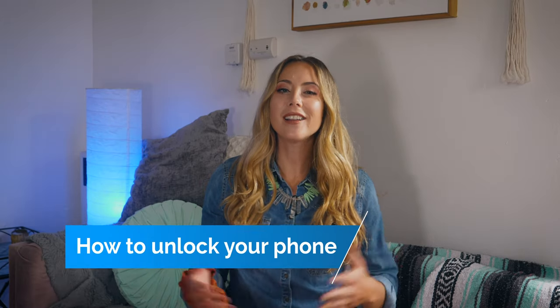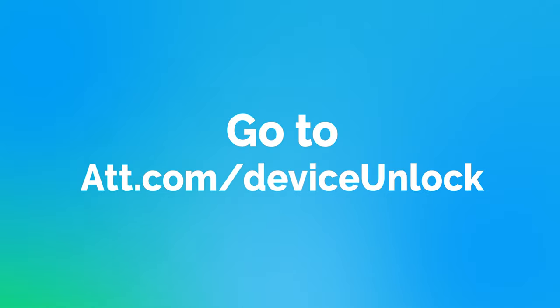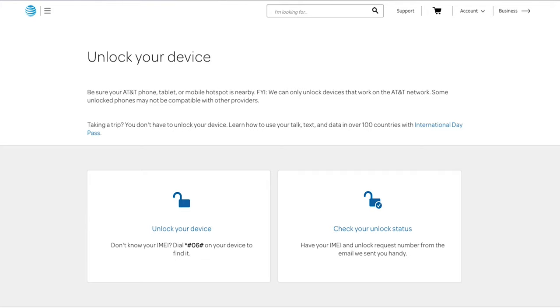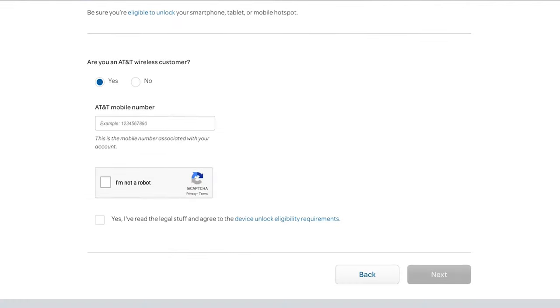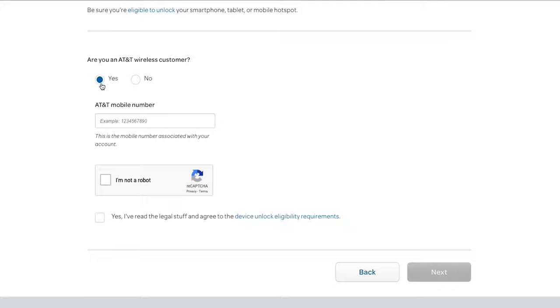Here's how to unlock your AT&T phone in three simple steps. First, go to ATT.com/deviceunlock and fill out that form. You'll enter your phone number, account information, and your phone's IMEI or MEID number. You can find this by dialing *#06# on your AT&T phone. Once you do that, AT&T will send you an email — be sure to click on the link in the email to confirm that you want your phone unlocked.